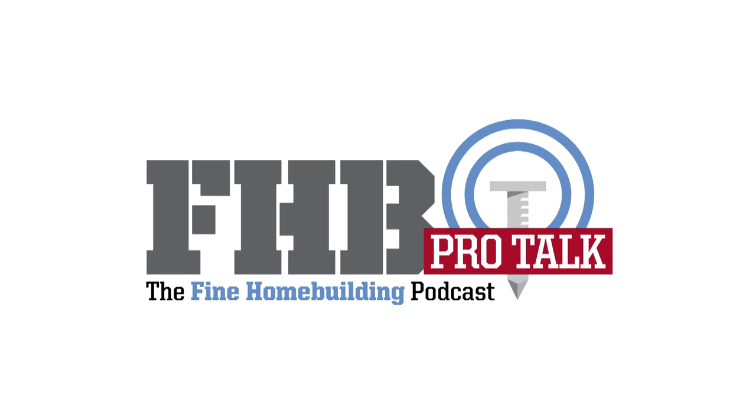Welcome to the Fine Home Building Pro Talk Podcast, a regular discussion with building industry professionals. This is Senior Editor Patrick McComb. Today I'm joined by Josh Orman, Strategy and Marketing Director for 3M Industrial Minerals. We are going to talk about shingle granules. You can find the Fine Home Building Pro Talk Podcast at finehomebuilding.com/podcast. You can leave feedback and ask questions there too.